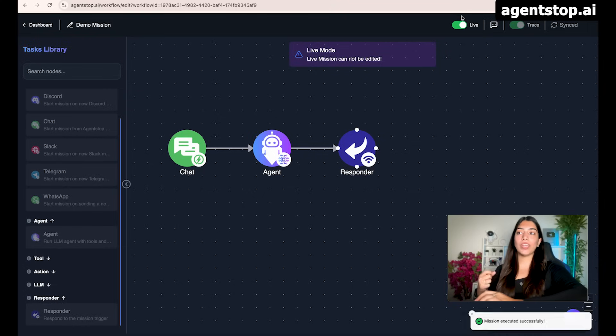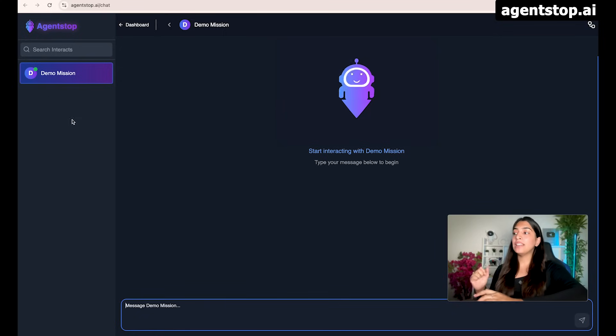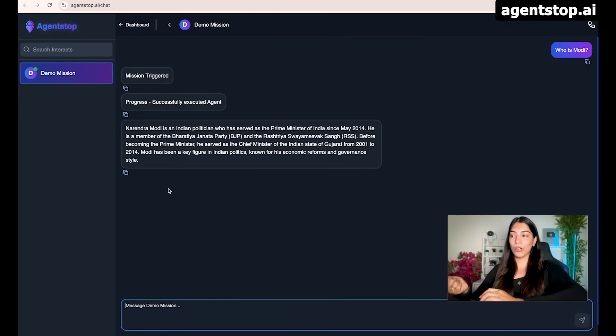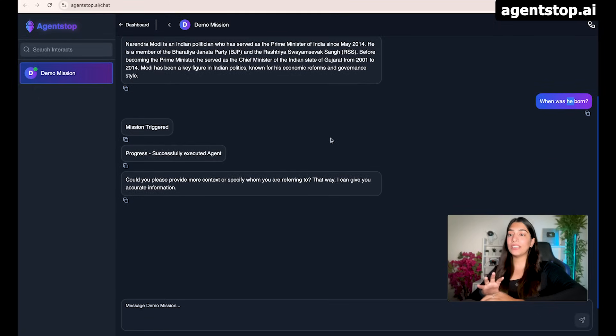Once it is live, we cannot make changes, but we can always take it offline and make changes to the configuration. In our mission, we said we were going to trigger it using AgentStop chat, so let's go to the chat window. As your number of missions increases, you will be able to see them here and chat. Let's start with a simple message — 'Who is Modi?' The mission is already triggered, the agent executed, and we have the response. If I now ask 'When was he born?' you can see it asks for more context because it doesn't remember the previous messages. This tells you the importance of agent memory.